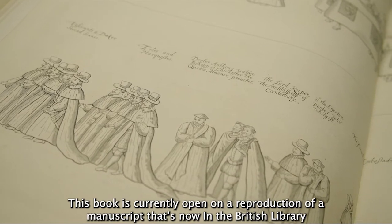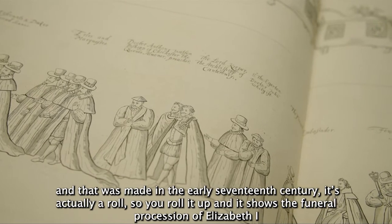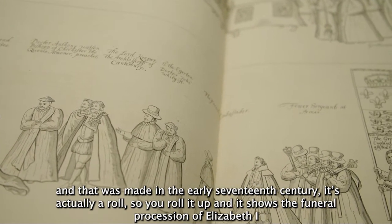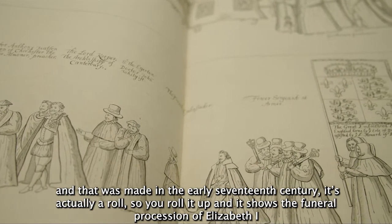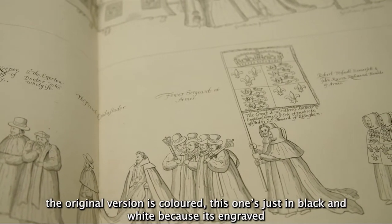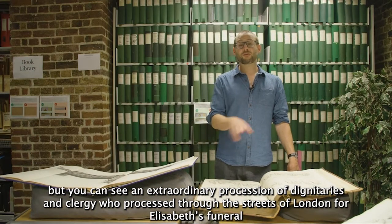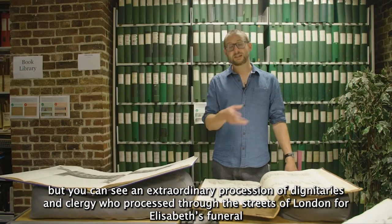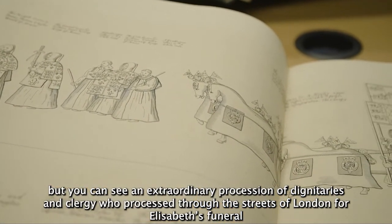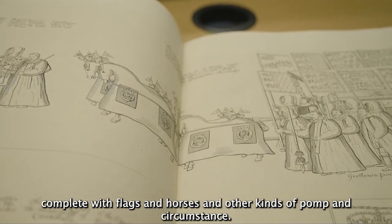This book is currently open on a reproduction of a manuscript now in the British Library, made in the early 17th century. It's actually a roll — you roll it up — and it shows the funeral procession of Elizabeth I. The original version is coloured; this one is just in black and white because it's engraved. But you can see an extraordinary procession of dignitaries and clergy who processed through the streets of London for Elizabeth's funeral, complete with flags, horses, and other kinds of pomp and circumstance.